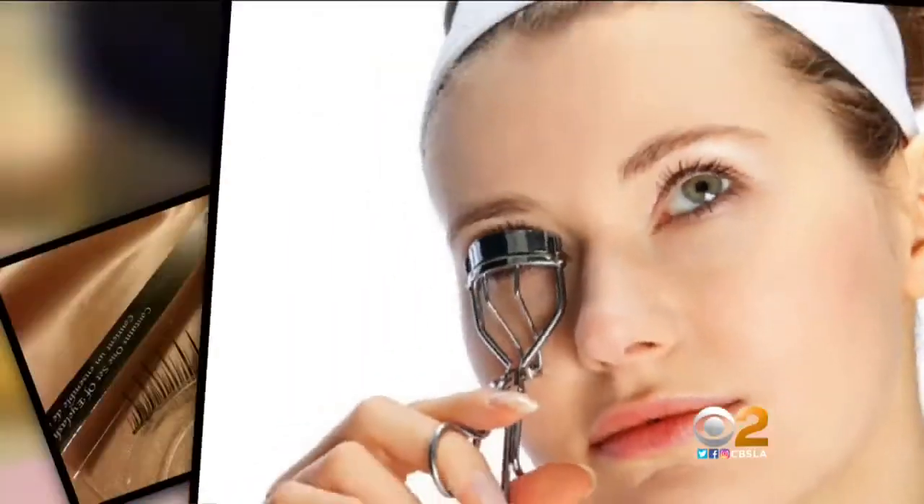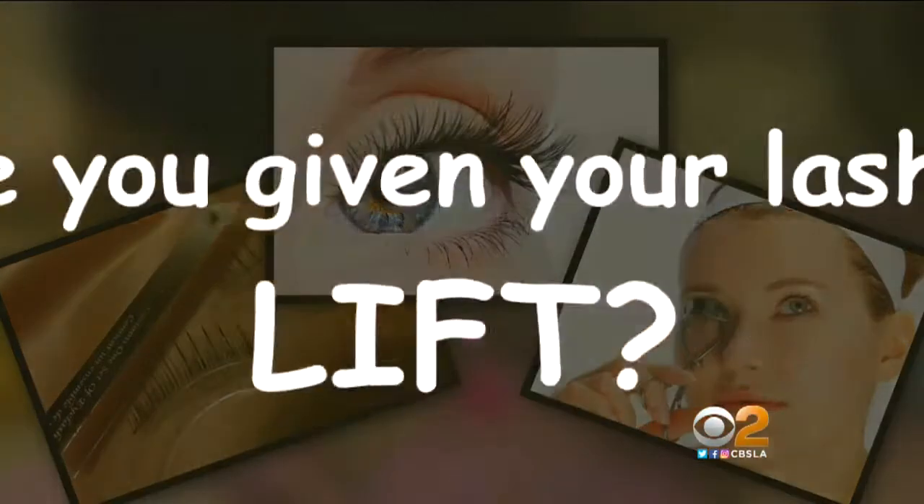False eyelashes, lash extensions, eyelash curling — we've tried it all. But have you given your lashes a lift? This is going to give you that open-eyed curl that everyone's looking for.